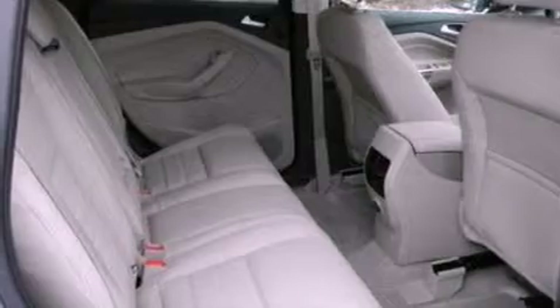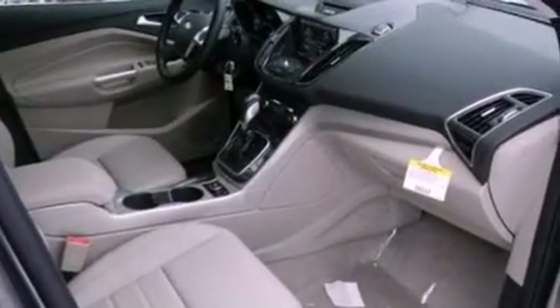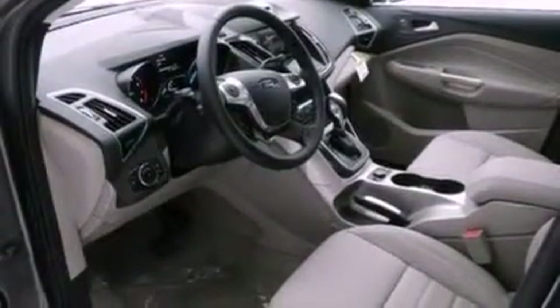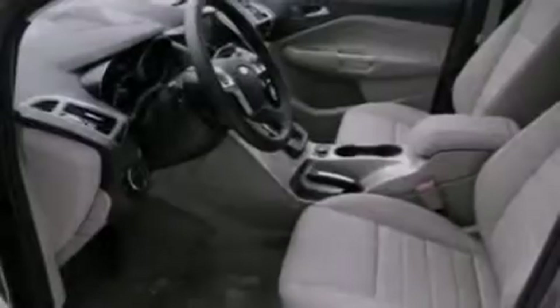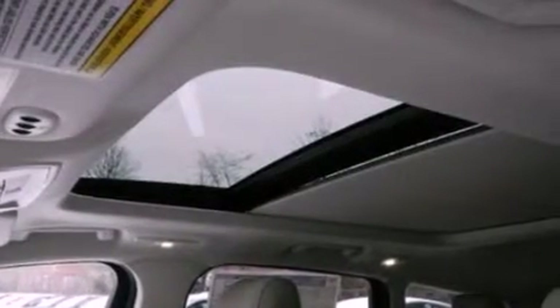The following features are also included: memory settings for the seats' positions so you can recall your favorite alignment with the push of one button, air conditioning, cruise control, leather seats, a rear spoiler, a security system, front fog lights, an anti-lock braking system, an auto-dimming rearview mirror, and aluminum wheels.